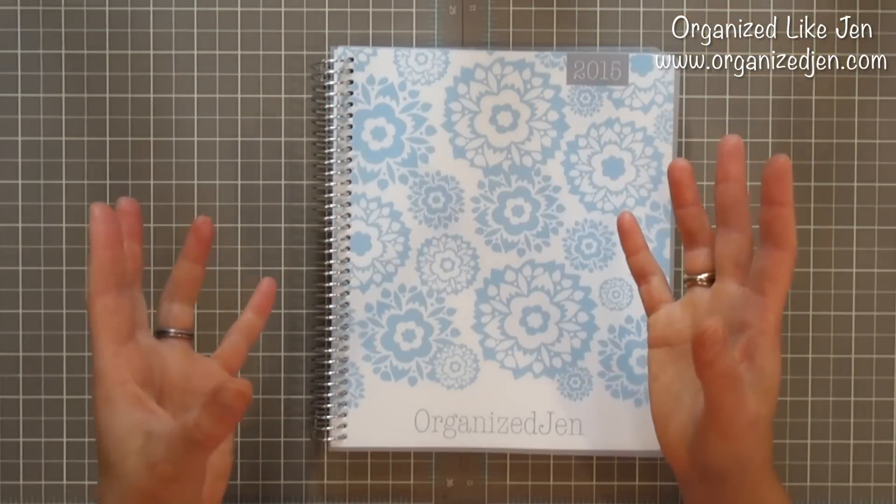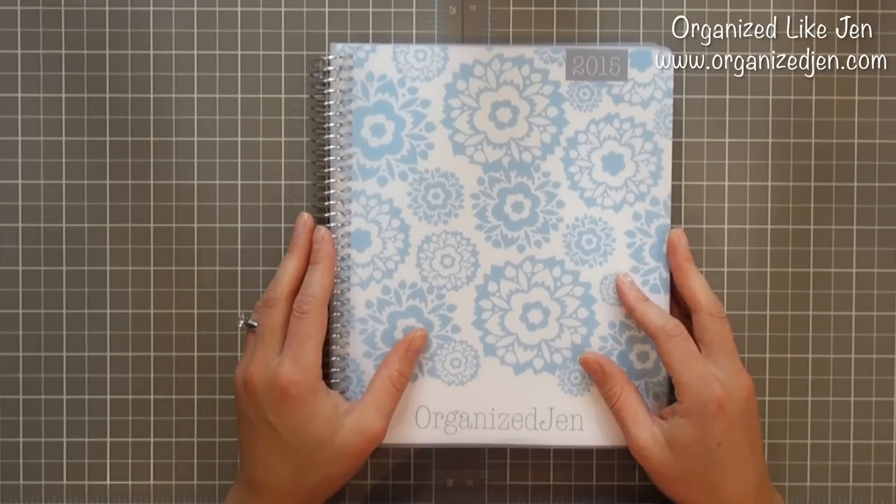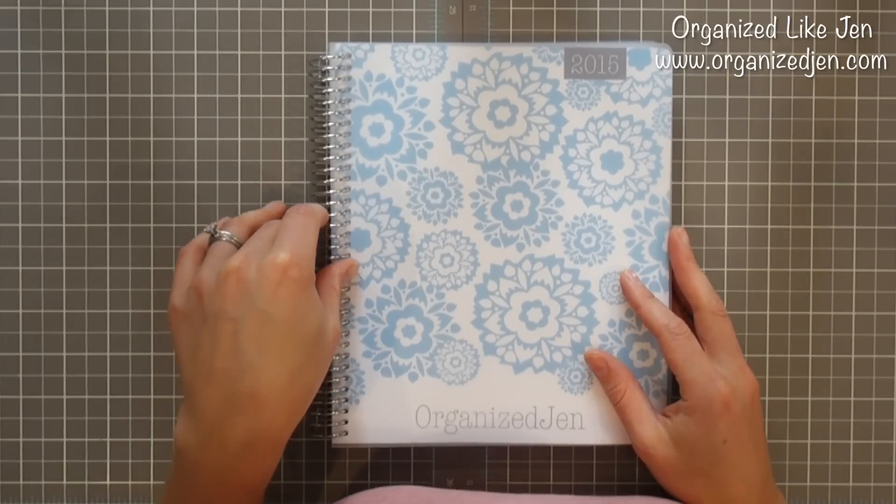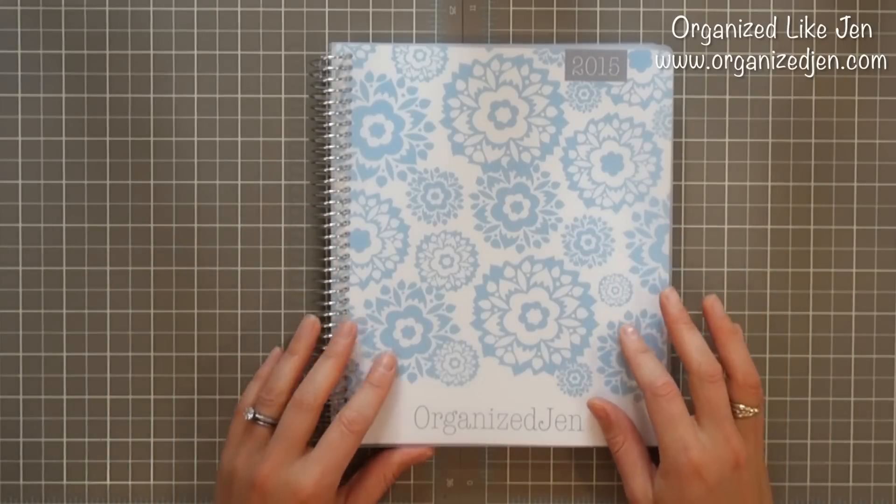The 12-month planner lets you select a starting month anytime from May 2014 up to January 2015. If you start earlier, that planner only runs through the equivalent end month — it's a 12-month flat rate, so you have to add additional months separately. Also, when you opt up to larger-size planners with more add-ons, you get a larger and thicker coil. The largest planner they offer is 18 months plus 36 additional pieces of paper.